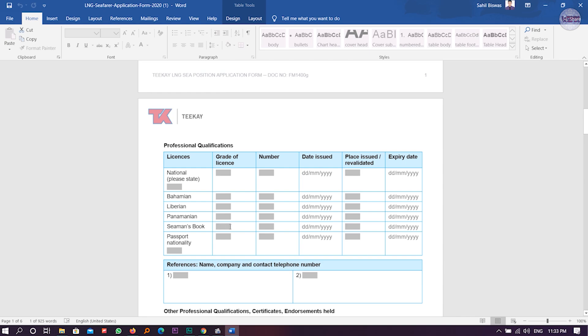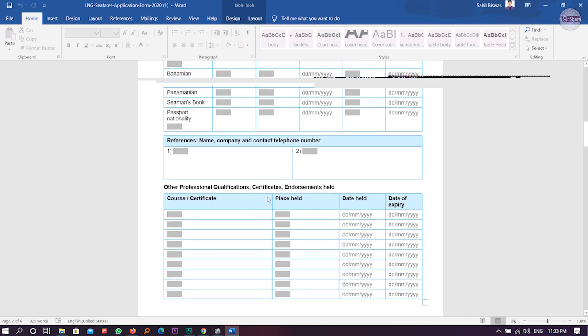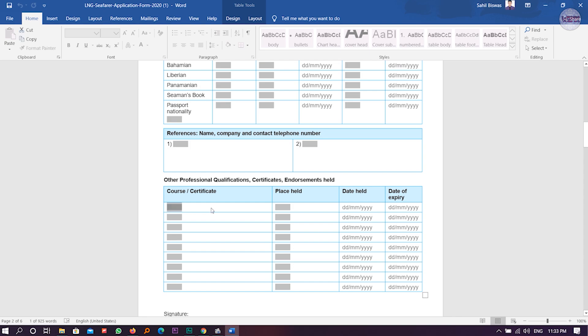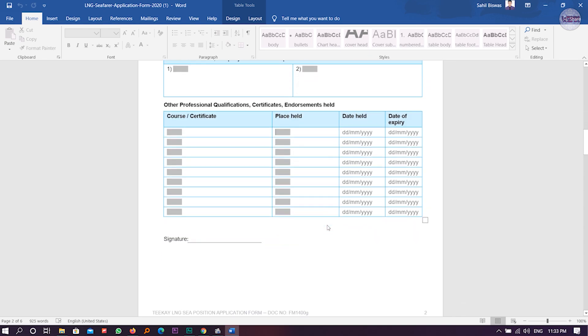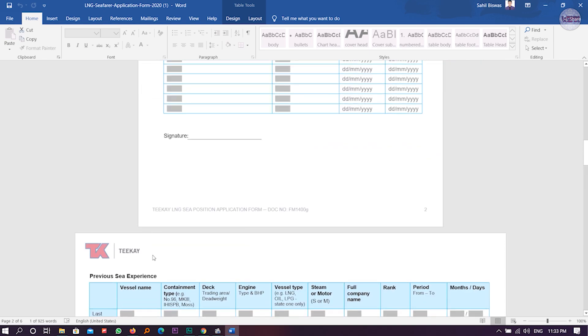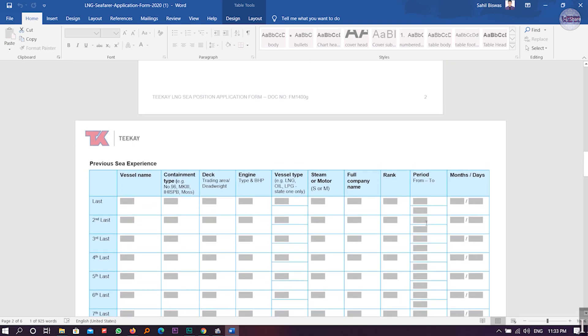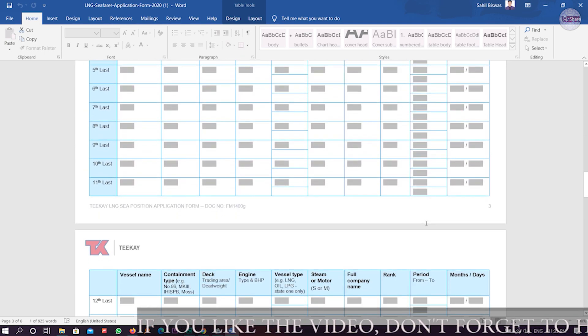Under licenses, fill in your Seaman's Book — meaning your CDC. Also enter your passport and nationality. If you have any references, you can put the reference name. Fill in your courses and certificates, along with the date of issue and date of expiry. Then you can do the signature. The next page is for those who have already done one or two ships and have sea experience.